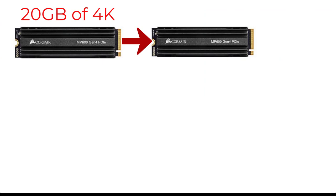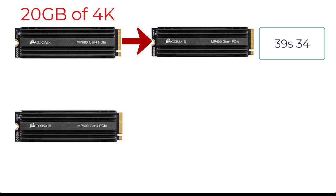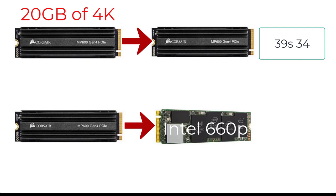Here's another comparison chart: moving 20 gigabytes of 4K footage from Corsair to Corsair, which is an NVMe drive, took 39 seconds. Moving from the Corsair to the Intel 660p, which is another NVMe drive, took 37 seconds — so the Intel 660p was actually faster, which surprised me.